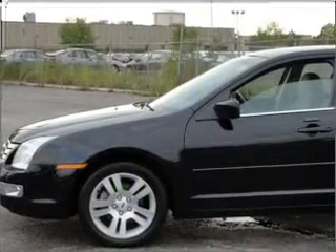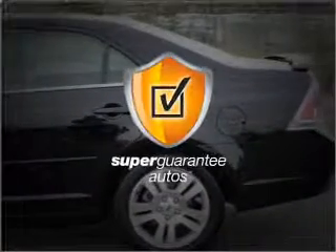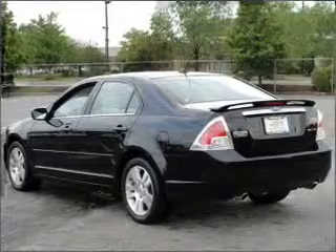With a reliable six-cylinder engine connected to a smooth-shifting six-speed automatic transmission, this vehicle qualifies for our free Super Guarantee Autos Vehicle Warranty Program. Buy a vehicle and get a free warranty from us, only at everycarlisted.com.